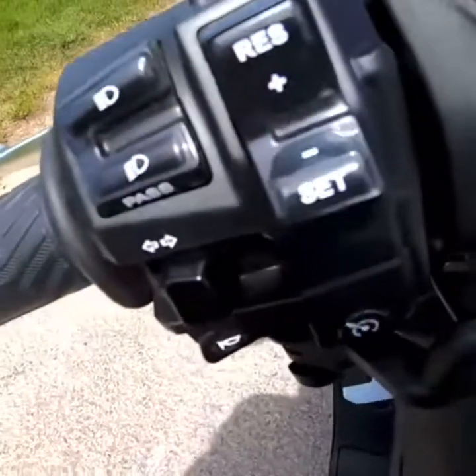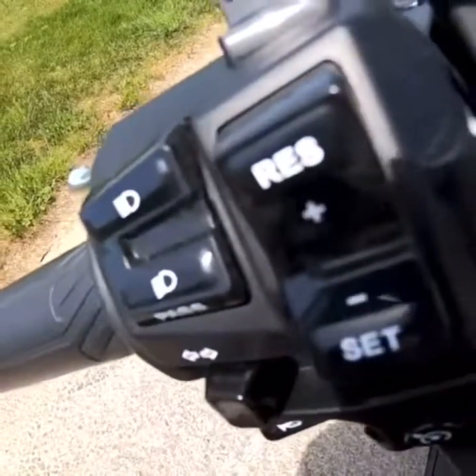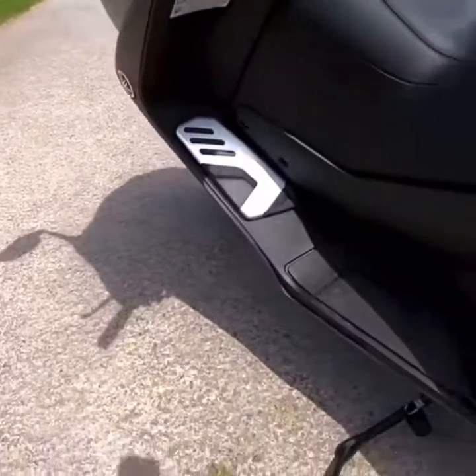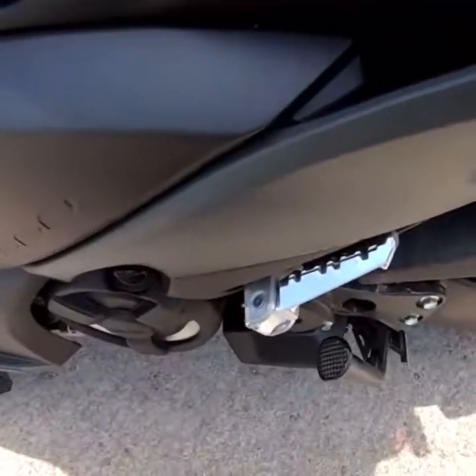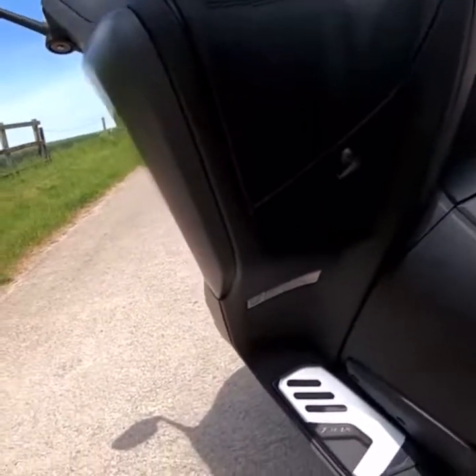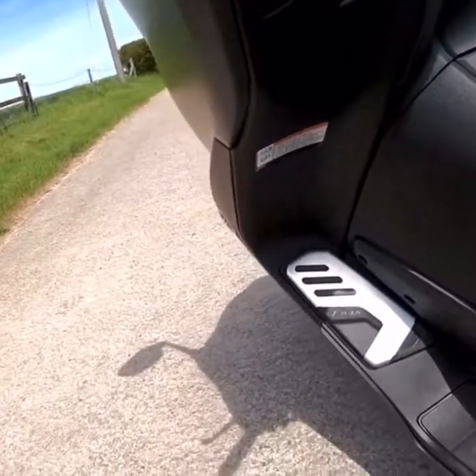You've got cruise control as well, which is really nice. Heated grips and a heated seat. I know this scooter is big money, but you really are getting a lot of nice accessories on it.